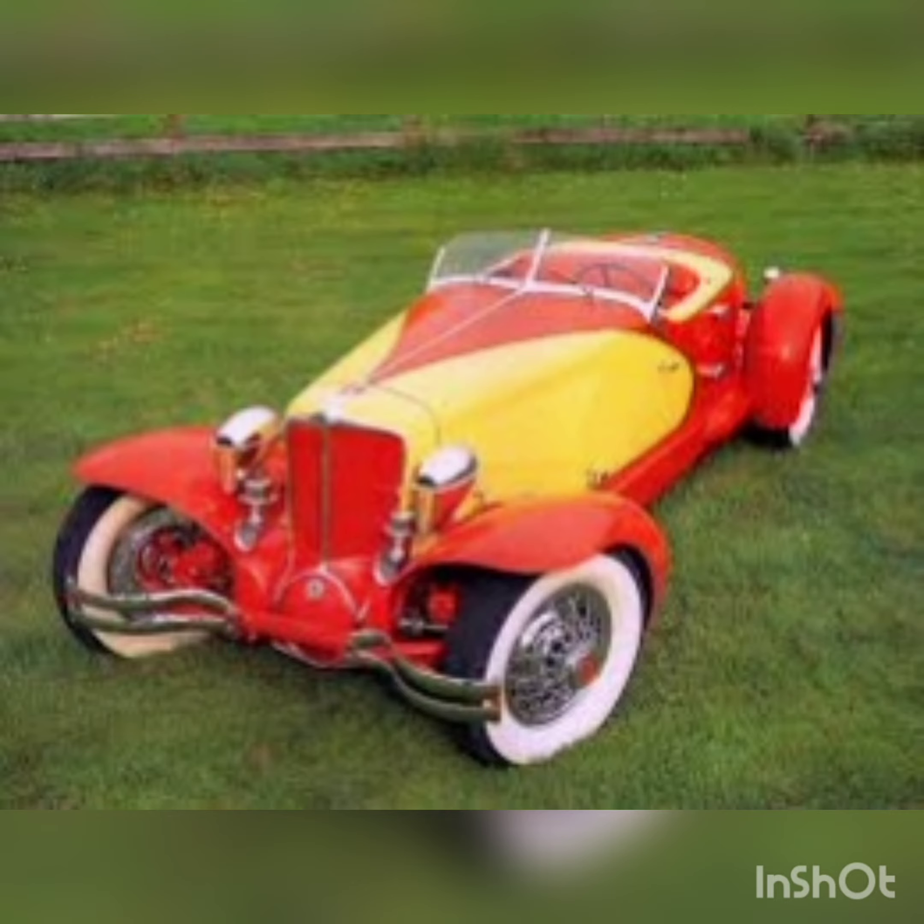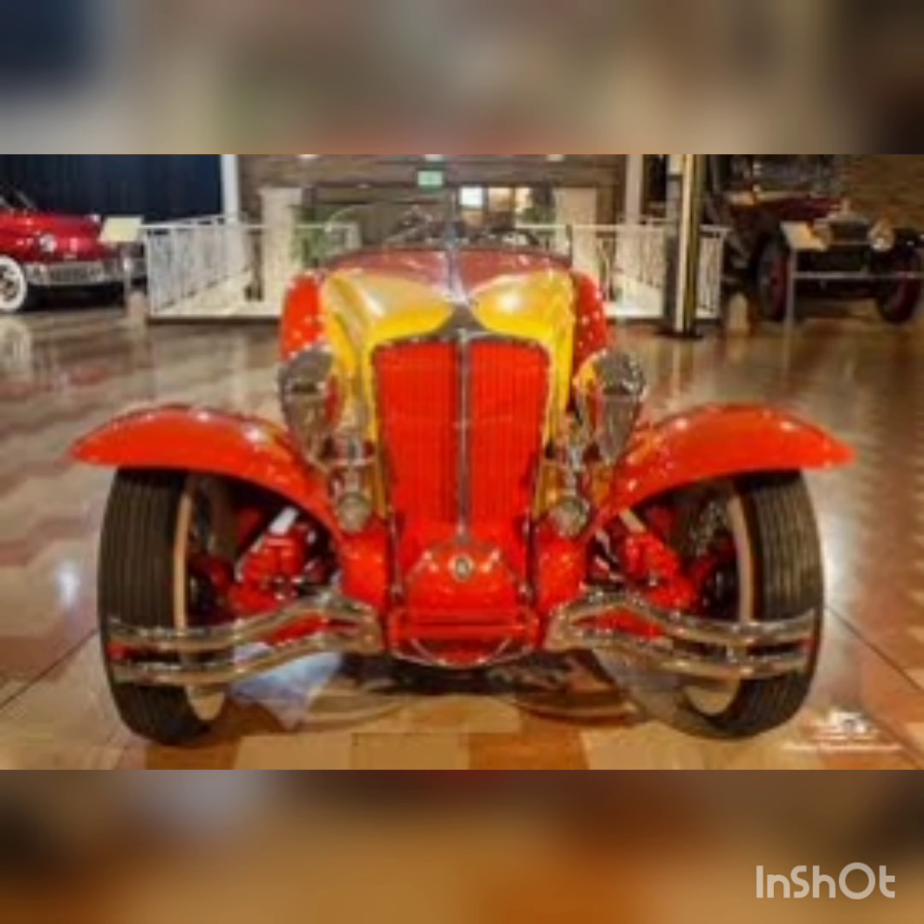One of the five chassis kept at Cord was turned into the one-off 1931 Cord L-29 Speedster, designed by Phil Wright. The Speedster was a hit at the 1931 New York Auto Show in bright red over yellow. The car was then shipped to Paris to show at the June 1931 Concours d'Élégance Automobile, at which it won first prize.